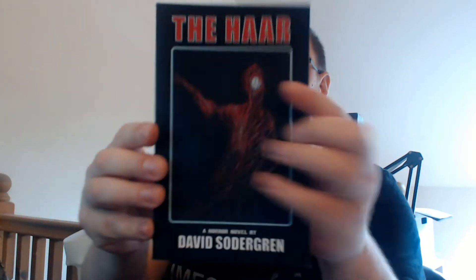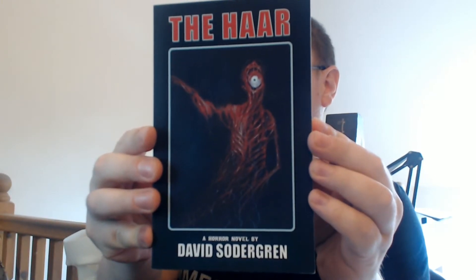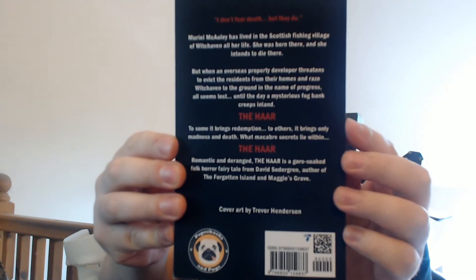Sometimes you get signed books. So the first one — that is an awesome cover. The Haar, a horror novel by David Soda Green. I like that cover a lot.